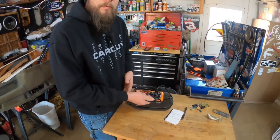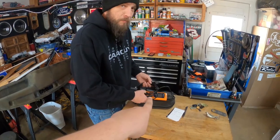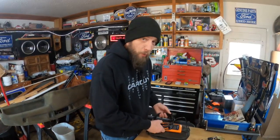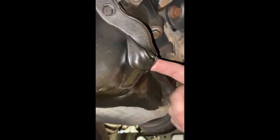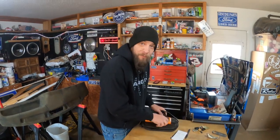Someone nearby comments that the scanner got those codes extremely quick and they want to use it for their truck — a Dodge — to see what's wrong with it. The response is 'I think I know exactly what's wrong with it' — apparently it's got a hole in the block.